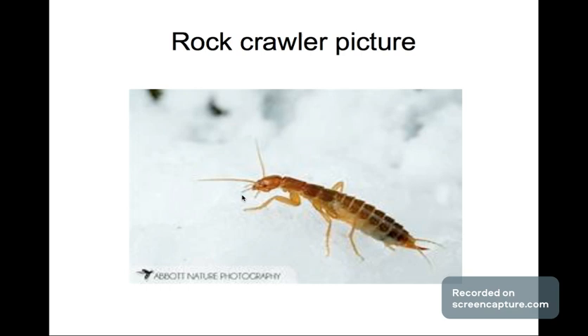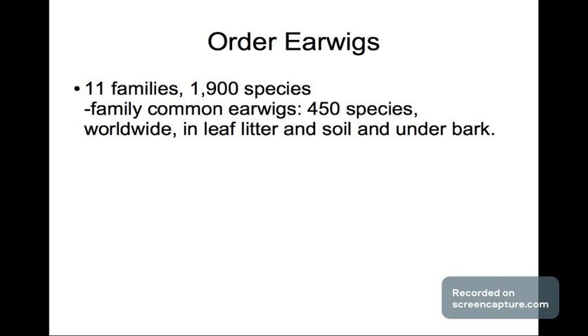Next is the family of earwigs — you know, those insects with the pincers in the back. They have 11 families and 1,900 species. The family of common earwigs has 450 species, found worldwide, and you can find them in leaf litter, soils, and under bark. I remember back in Virginia I saw a lot of earwigs under barks.